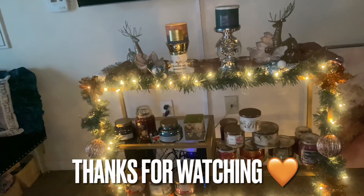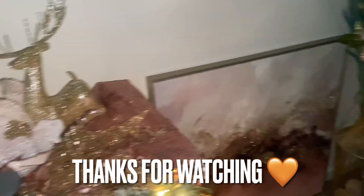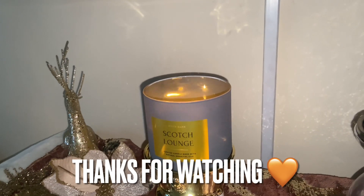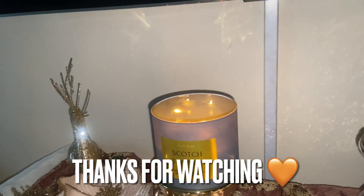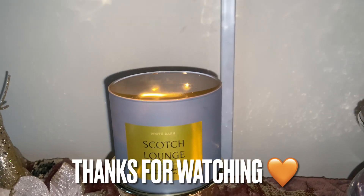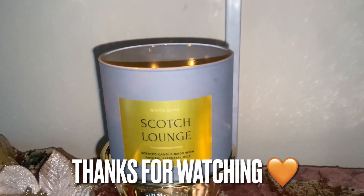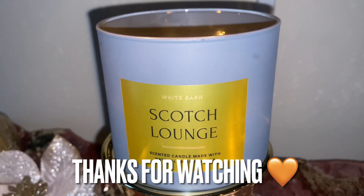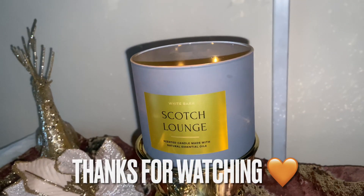Bath & Body Works stepped into a different direction when they went more grown and sophisticated — the Ingredients Collection last year and the neutral collections kicked it off for me, and there are some of us out here who really love that vibe. If you can get your hands on them, will they be one to have? Yes — for collecting purposes, for sophistication, to show off and stunt. I'm that girl and I'm bougie, and I will see y'all in the next one. Bye bye!